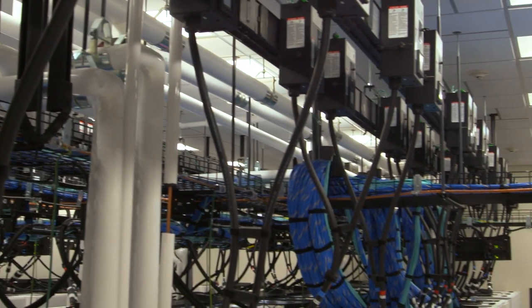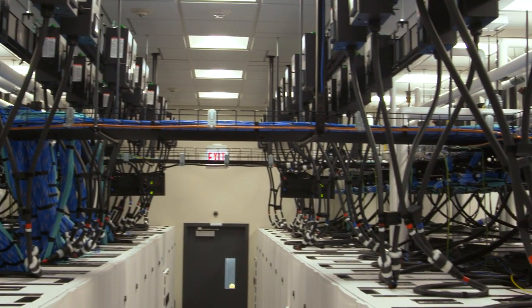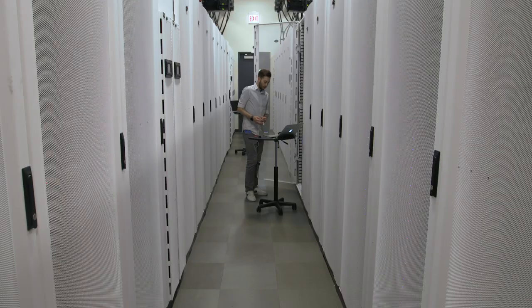Going from a 42U to a 52U rack allowed us almost 30 more racks overall when we added the 10 U's in the same footprint. That was huge cost savings and allows us the flexibility to do more in the same rack.